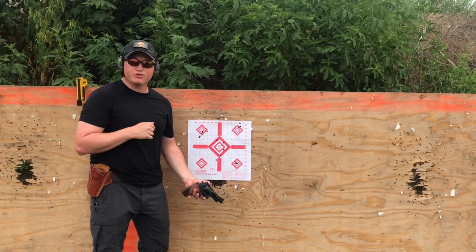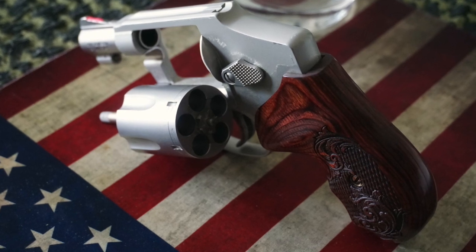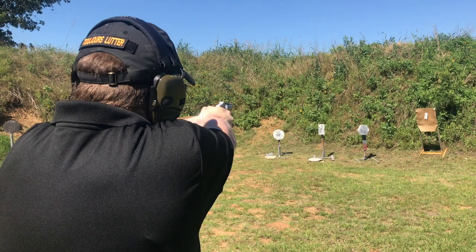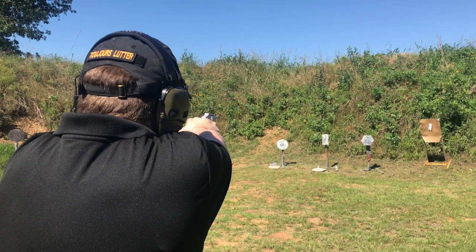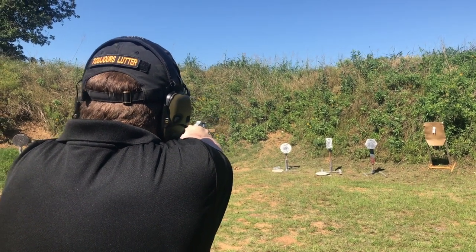Those are my shots with the 44 Special. That was the 44 Magnum.